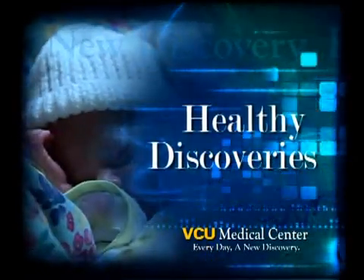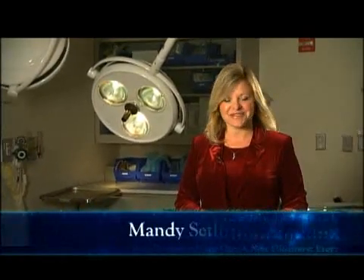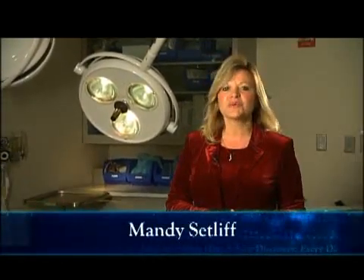Good evening and welcome to Healthy Discoveries, brought to you by the VCU Medical Center. I'm Mandy Setliff. Tonight we discover a new approach to treating dangerously rapid heartbeats — it's called the mini maze.